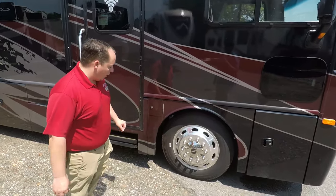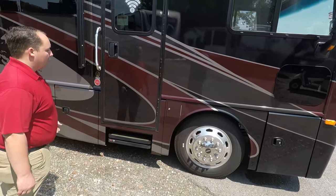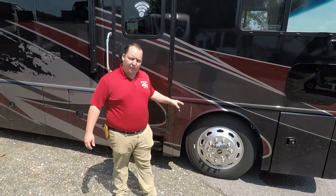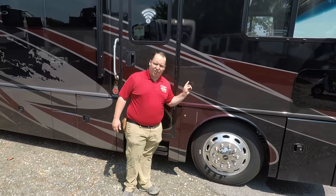You do have the nice big 22.5-inch tires. Right here is where you fill up your fuel — it's a 100-gallon fuel capacity, and you can also get to that on the other side. I'll have all the specifications, tank sizes, lengths, and weight down in the description below.